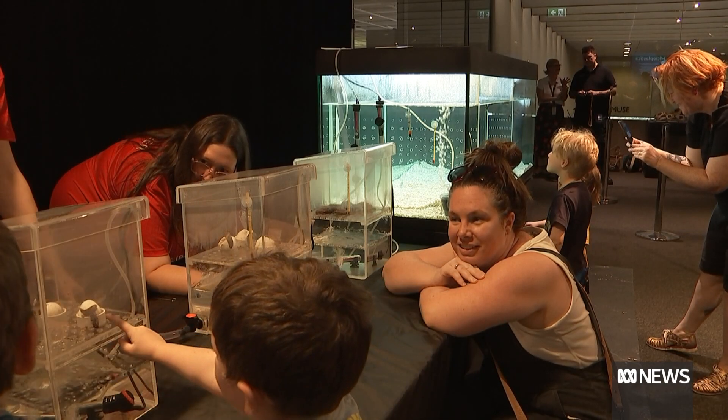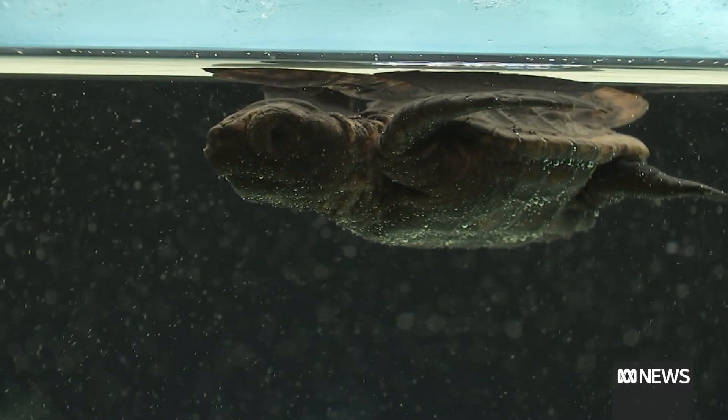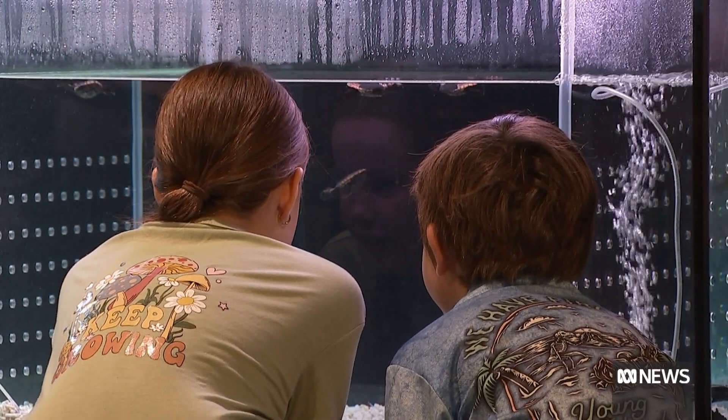And when the fanfare is over, these little creatures will be released into the ocean to begin the next chapter. We take them 20 kilometres off the coast and drop them into the eastern Australian current.